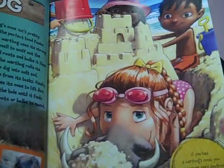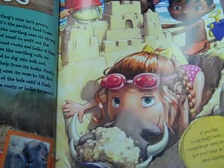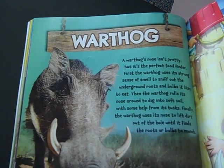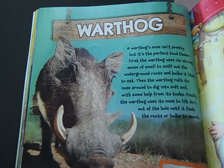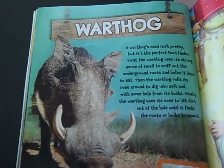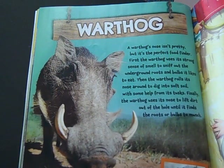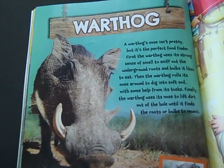If you had a warthog's nose, you would never need anything but your nose to build sandcastles. A warthog's nose isn't pretty, but it's a perfect food finder. First, the warthog uses its strong sense of smell to sniff out the underground roots and bulbs it likes to eat. Then the warthog rolls its nose around to dig into soft soil with some help from its tusks. Finally, the warthog uses its nose to lift dirt out of the hole until it finds the roots or bulbs to munch.